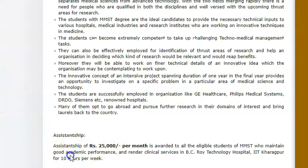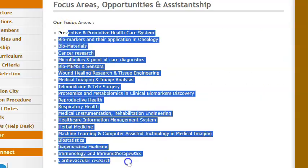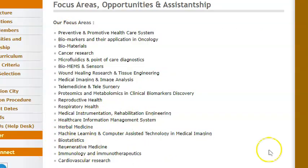If you work 10 hours per week in their hospital — BC Roy Technology Hospital, IIT Kharagpur — you can get 25,000 a month just by working 10 hours per week. That is, let's say three hours per day for just three days. You will be getting 25,000 per month, which is good. They will focus on all these things, which you can read in detail if you want.